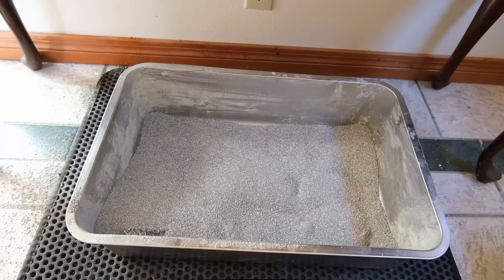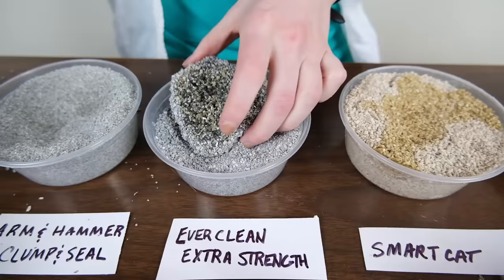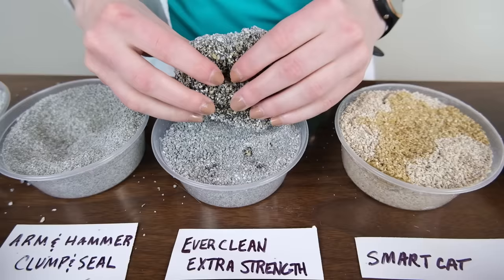It created strong, cohesive clumps that were pretty easy to scoop. And I did notice that it offered outstanding odor control — I didn't notice any odors coming from this litter. This litter is a tiny bit more expensive than your average clumping clay litter at about 64 cents per pound. But if you're passionate about odor control, I think that price is going to be worth it.